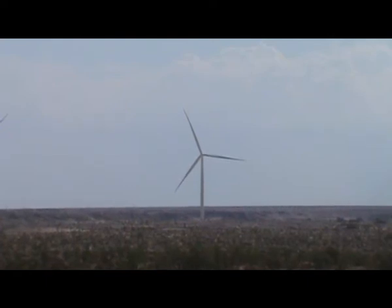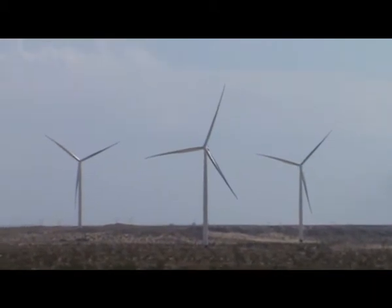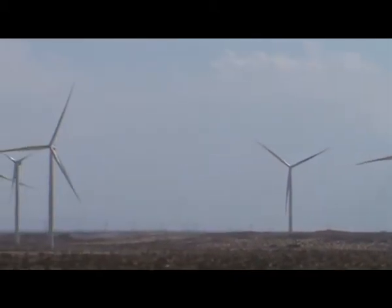We'll go around the project here and see how the power production is doing this morning at 9:30 with winds at two miles per hour.